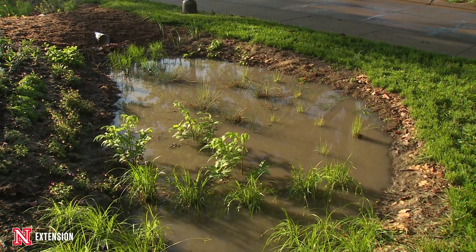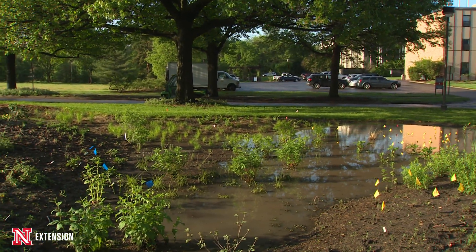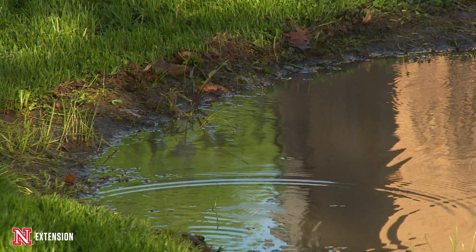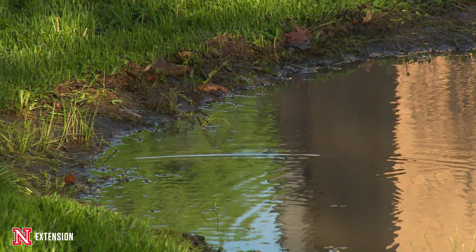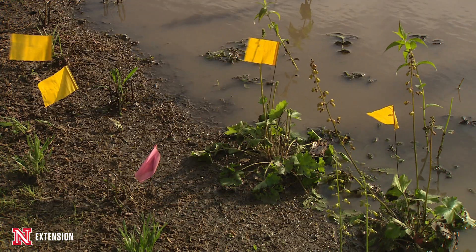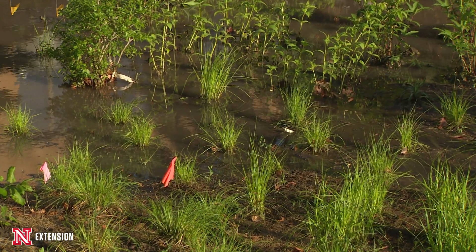This is really the first opportunity we've had to see that what we call our wet meadow does function like a meadow. We have some erosion down that topsoily soil on the edges of the bank. We will be able to fix that — once we get greater plant density, we'll be able to hold those slopes.